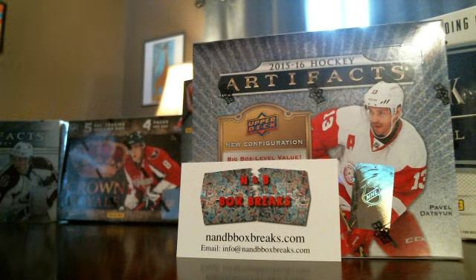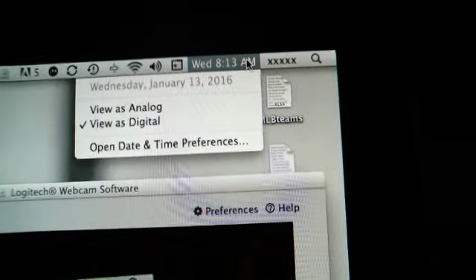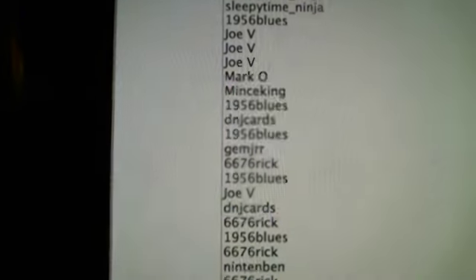Good morning everyone. NMB Box Break is doing a box break on 2015-16 Artifacts. The time is 8:12am, January 13th, and here are all 30 spots. Thanks guys for getting in.